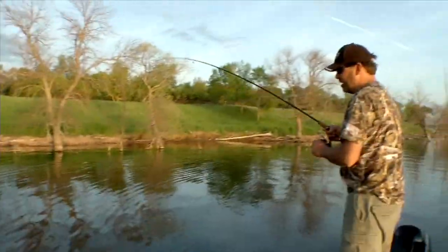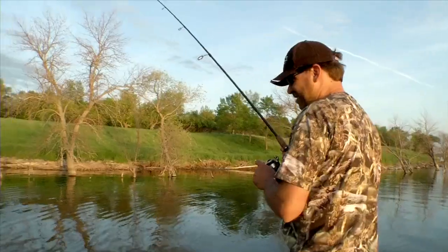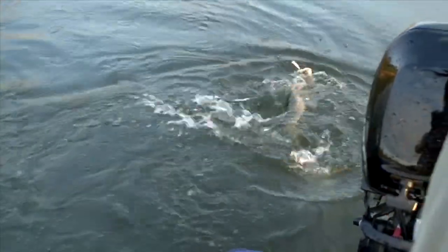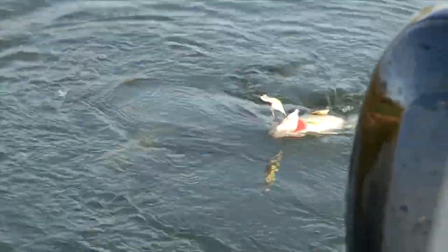Walleye! There's a pike chasing it. He got him! Look at the pike — he's got him and he ain't letting go either. That's my walleye! I don't have a hook at him.